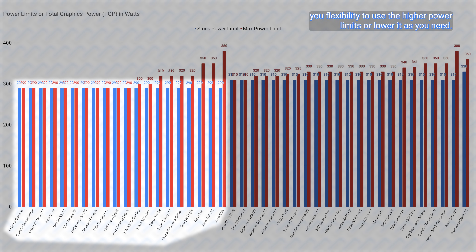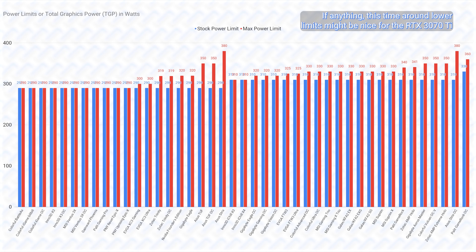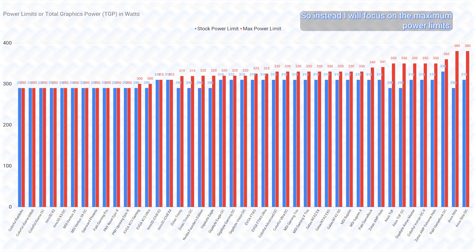With the RTX 3070 Ti, the 290-watt power limit is mostly already sufficiently high to not cause lots of TGP-related power throttling, unlike bigger chip GPUs like the RTX 3080 and 3090s. So the stock power limit doesn't matter as much, but it is nice to see higher power limits as they give you flexibility. The lower-end card still adheres to Nvidia's 290-watt specification, and the highest power limit card is the Palit GameRock OC at 330 watts, with other cards employing a 310-watt limit. The real limiter to RTX 3070 Ti performance is more on the cooler rather than the power limits, which is the opposite of many other Ampere cards.